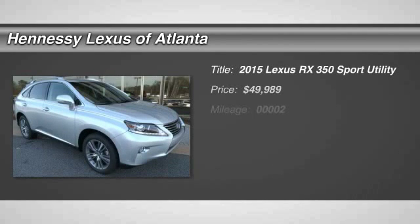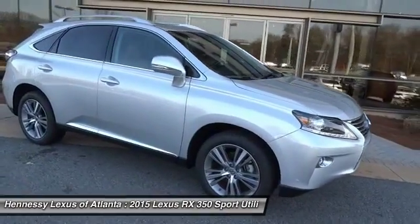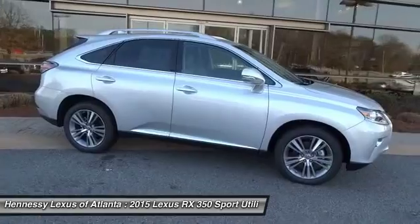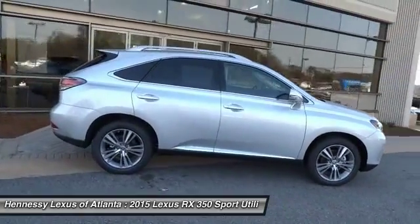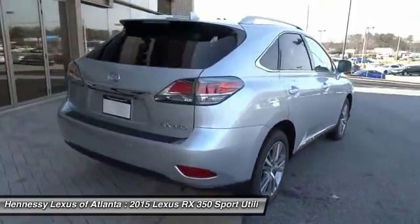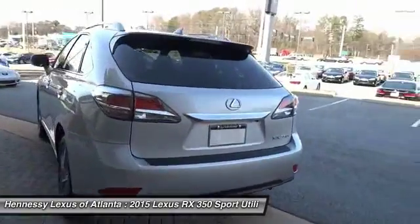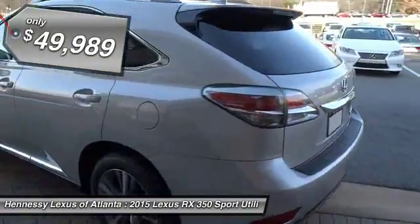The 2015 RX350 offers a driver-inspired design and intuitive technology that puts you in total control of your interior. Paired with a spacious cargo area and a powerful V6 engine, the RX350 continues to offer the best combination of powerful performance and interior luxury in its class, and is priced below $50,000.